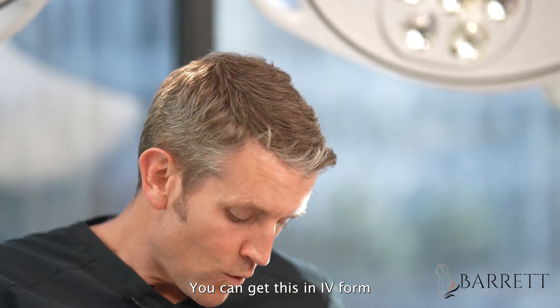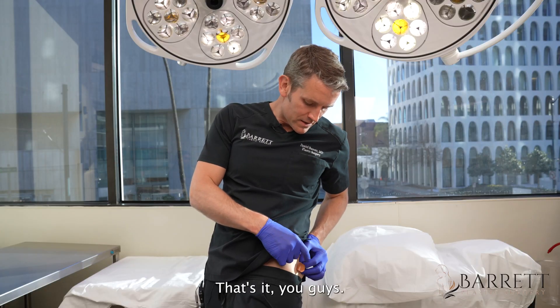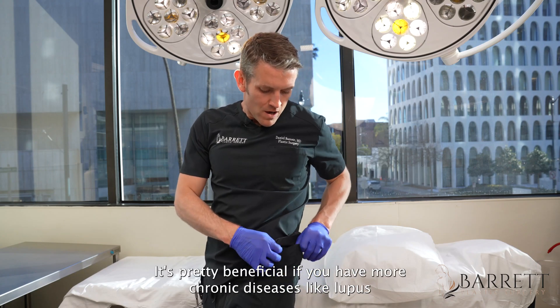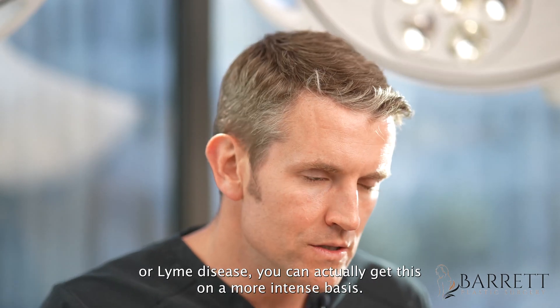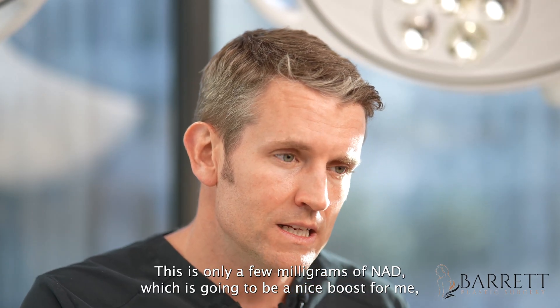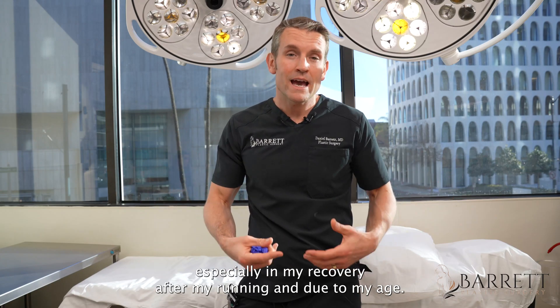You can get this in an IV form, or you can do these little sub-muscular injections just like I did here. You can get these every week or so — it's pretty beneficial. If you have more chronic diseases like lupus or Lyme's disease, you can get this on a more intense basis through supervision of your doctor, done through IV at a much higher level. This is only a few milligrams of NAD, which is going to be a nice boost for me, especially in my recovery after running and due to my age.